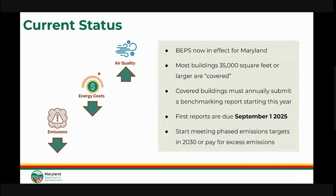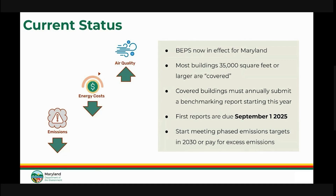Starting next year, benchmarking reports will be due every June 1st. For the next five years, the focus is on annual benchmarking and assessing the performance of these covered buildings. Starting in 2030, buildings will need to start meeting performance targets that guide buildings down to net zero emissions by 2040. Buildings can also opt to pay for their excess emissions over the standards, and opting to pay is still seen as being fully compliant with the regulation. We estimate that a third of the covered buildings are already achieving this final standard of net zero, which means that when you start benchmarking, you could be in compliance with one of the standards, so your runway to compliance lengthens.